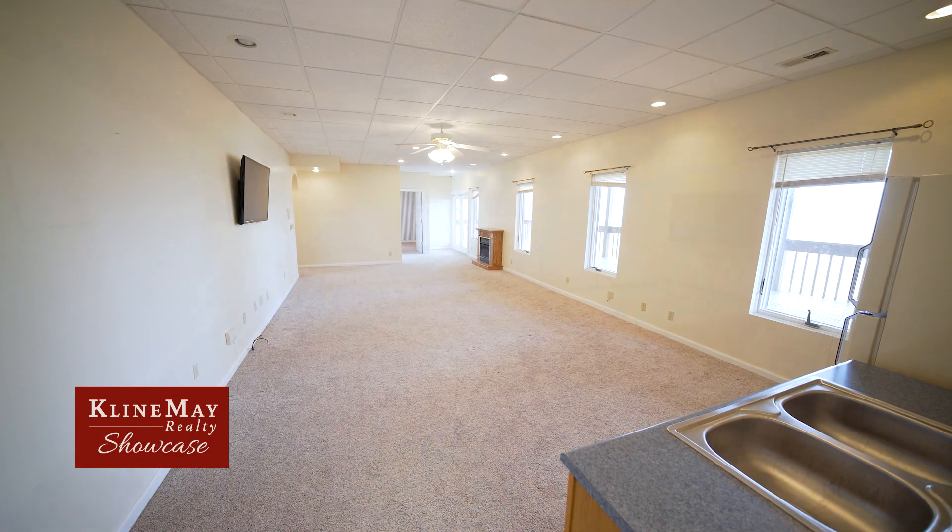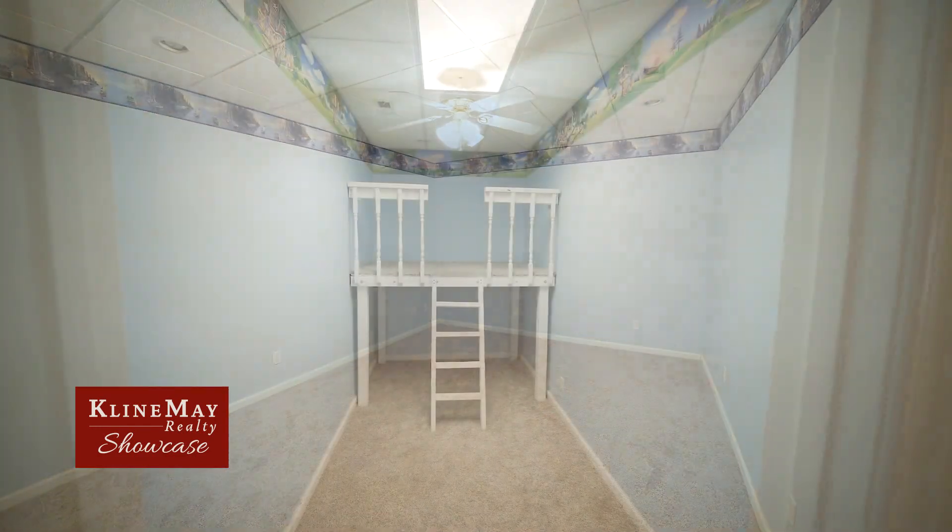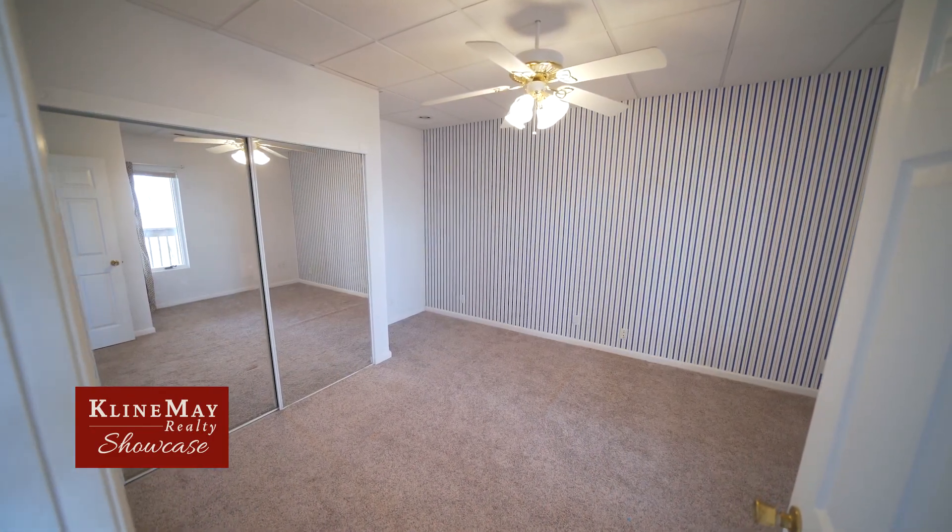The lower level offers a great space to hang out in the large rec room with wet bar. There's also a separate game room, bonus room, and play room. The lower level is completed by the final bedroom and full bathroom.